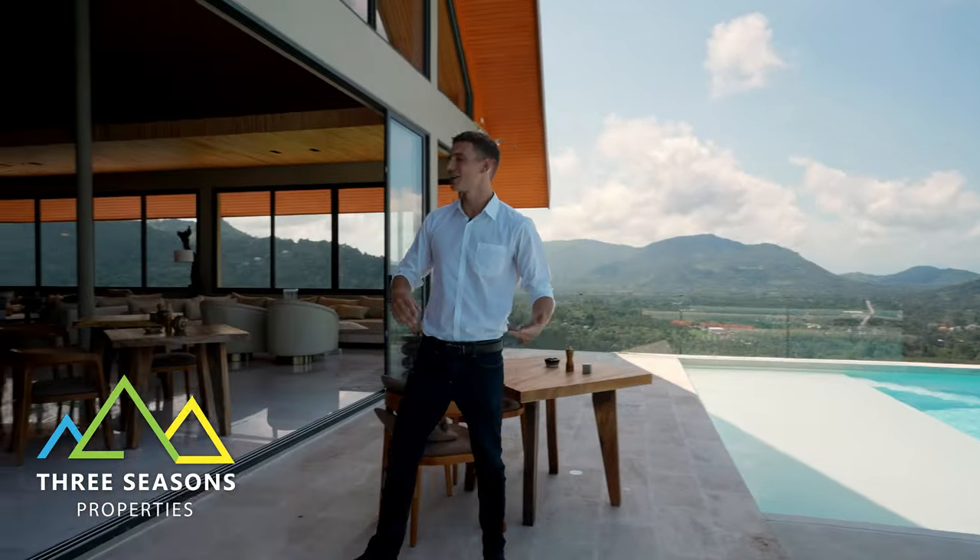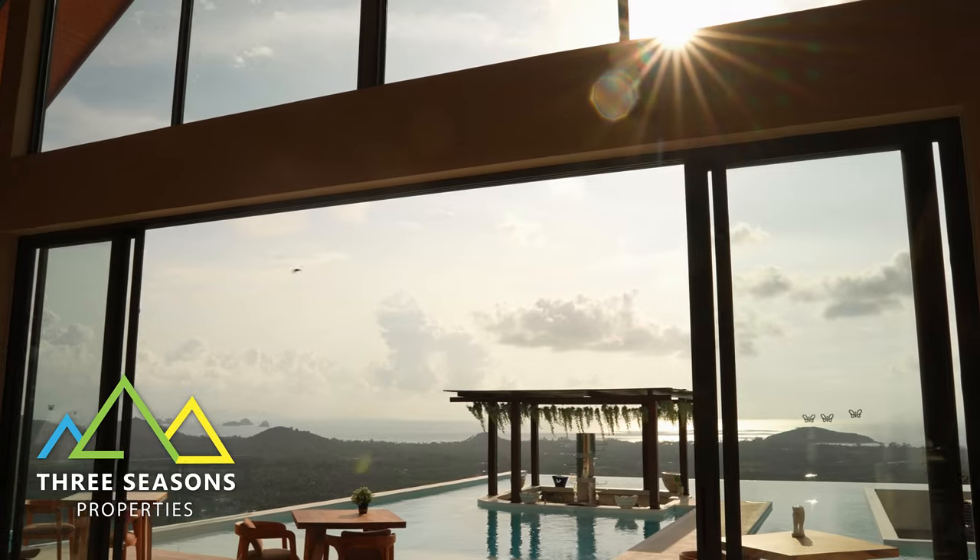We have so much more to see here — a full movie theater, a full tennis court, and a huge lobby. Let's get started with the lobby and work our way around.